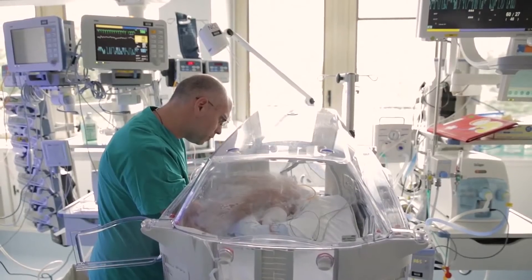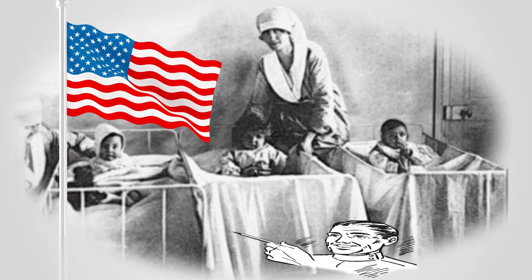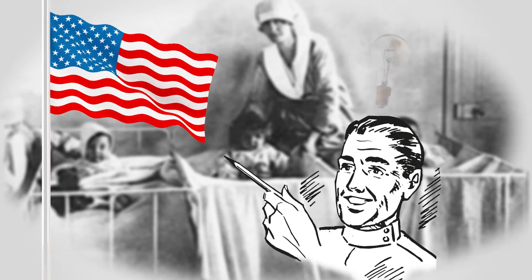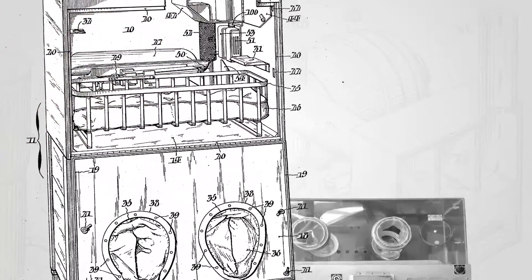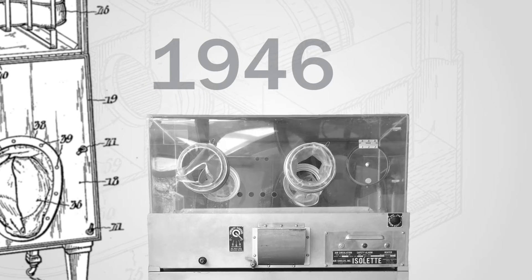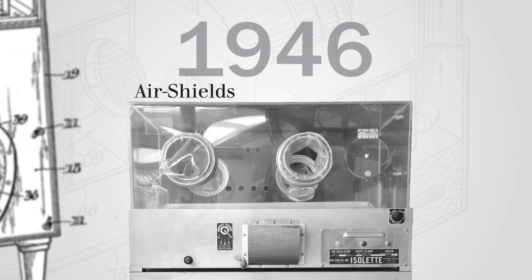Let's start at the beginning with a short trip back in time where everything started. In the early 1930s in the United States, a physician named Dr. Charles C. Chappell drew his first sketch of a modern incubator. This idea was finally realized in 1946 when Dr. Chappell launched the first modern incubator into the market in collaboration with a company called Air Shields.